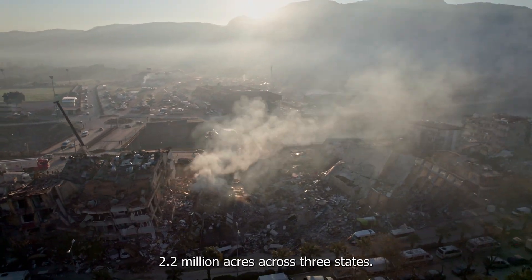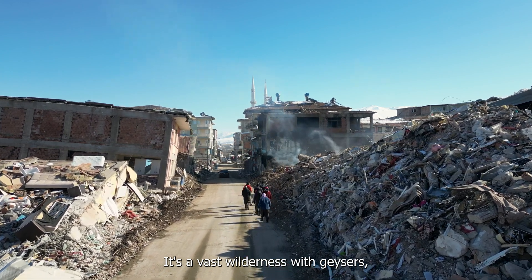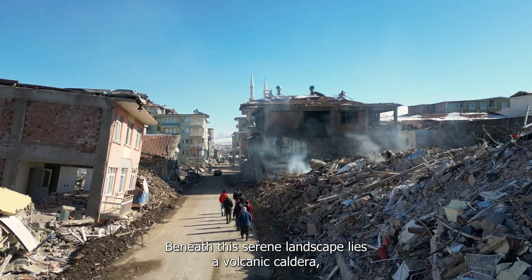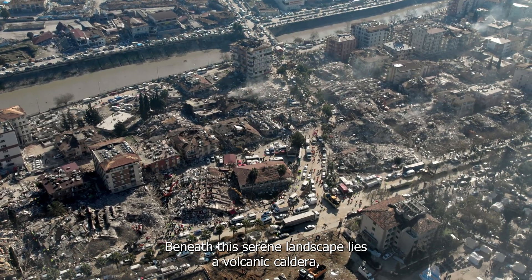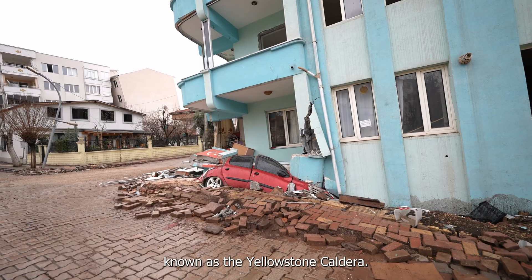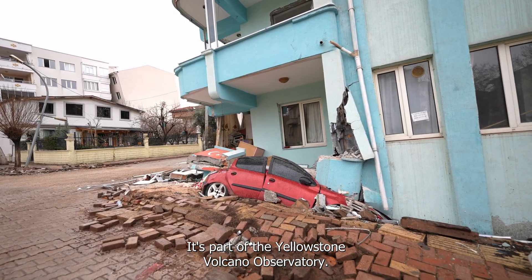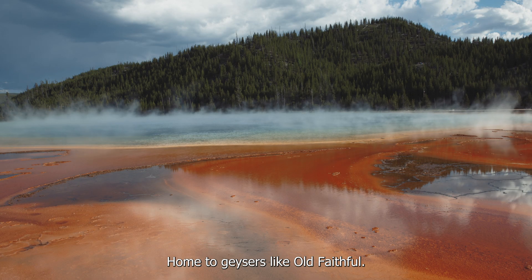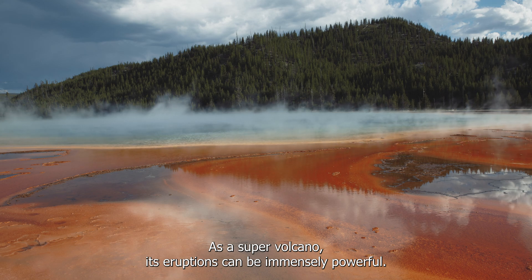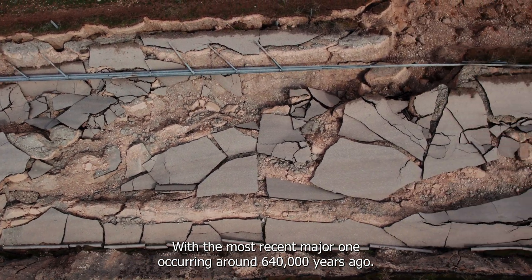Spanning over 2.2 million acres across three states, it's a vast wilderness with geysers, hot springs, and diverse wildlife. Beneath this serene landscape lies a volcanic caldera, one of the largest active volcanic systems globally, known as the Yellowstone Caldera. It's part of the Yellowstone Volcano Observatory, home to geysers like Old Faithful. As a supervolcano, its eruptions can be immensely powerful, with the most recent major one occurring around 640,000 years ago.